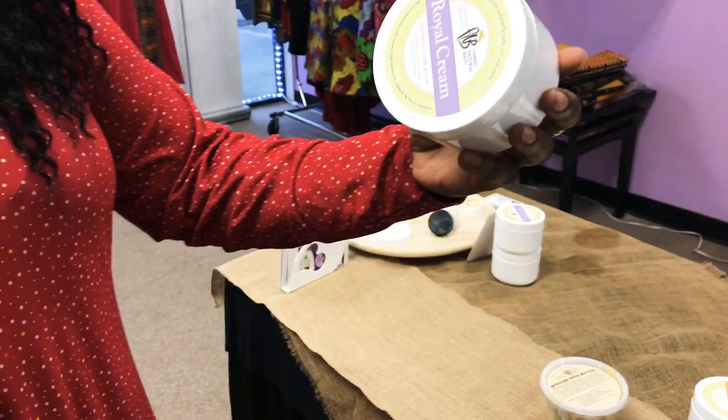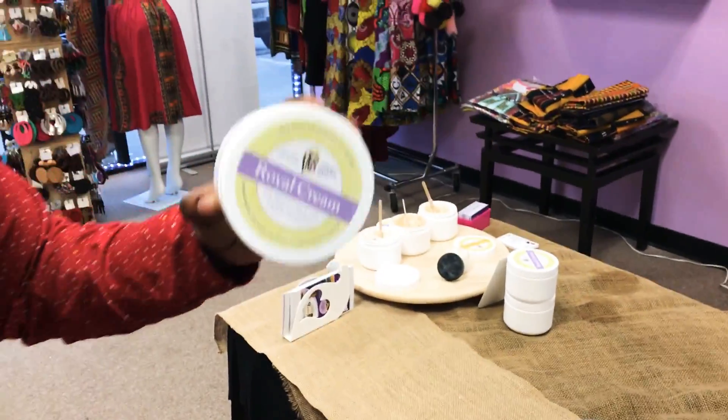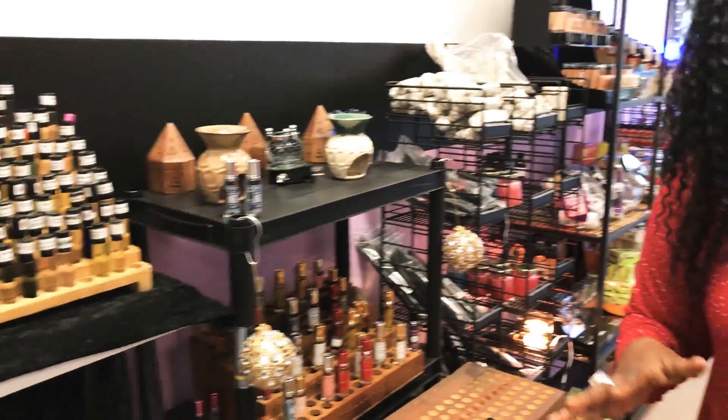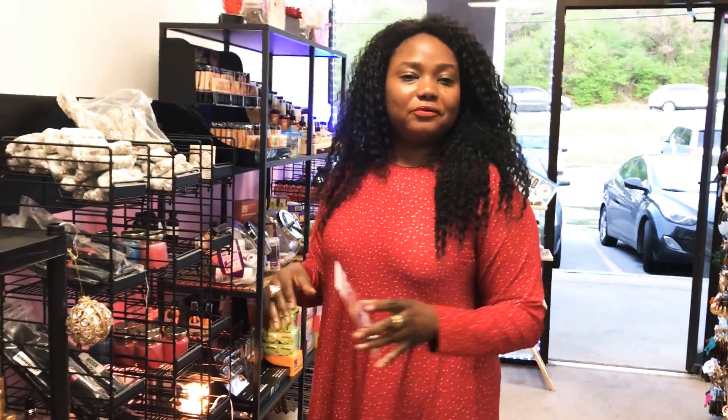I'm gonna talk about our best sellers here. Royal cream is still the best seller. We have a new location in Smyrna, Georgia — the address is 4924 South Cup Drive. We're here brand new and we have a lot of new products, all natural products, free from chemicals.